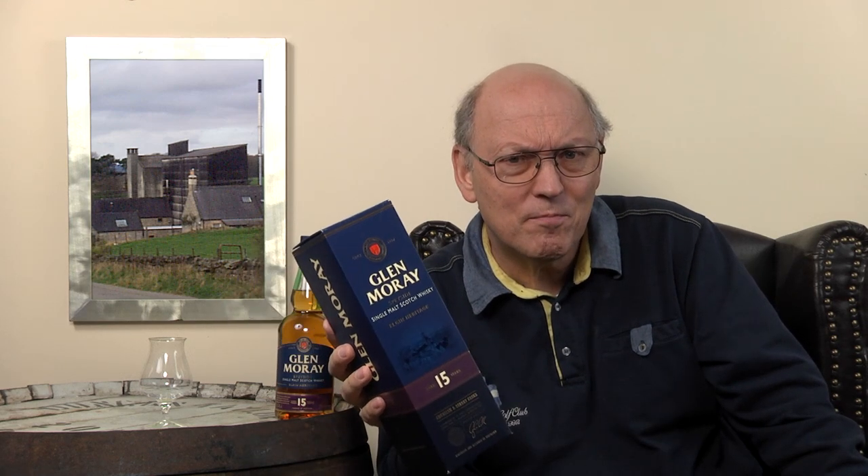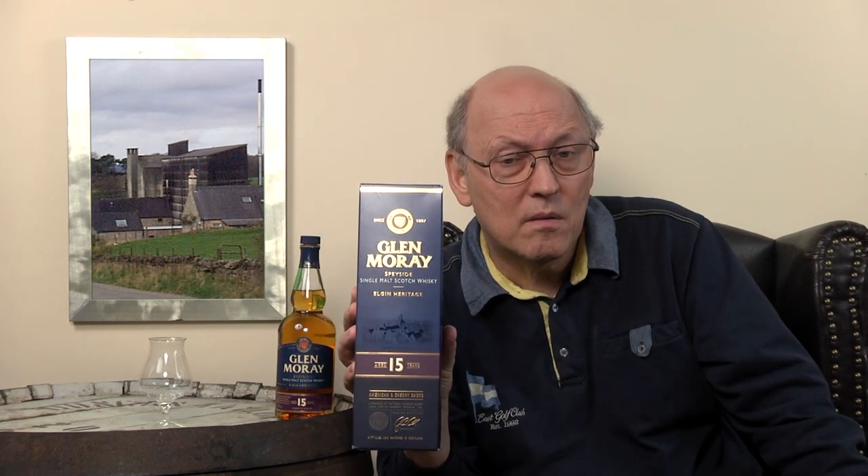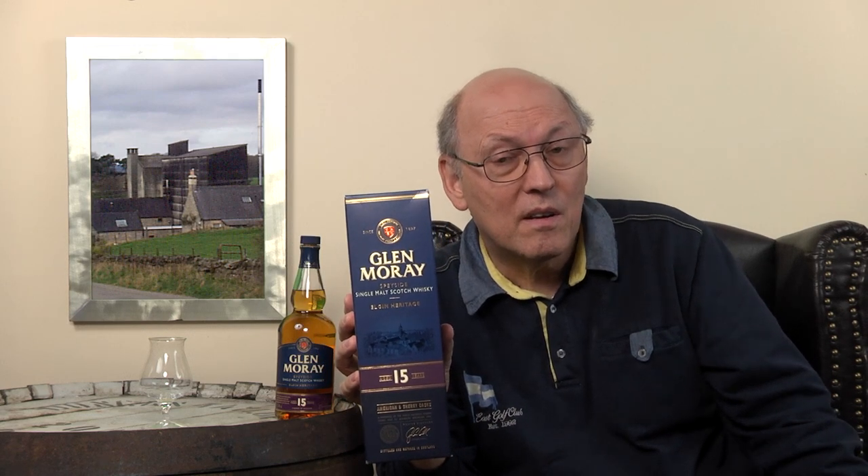And they sold it to, I think, a French company — Le Martinique, I think. And with these new proprietors, Glenmory has the chance to grow and to show what they really can.